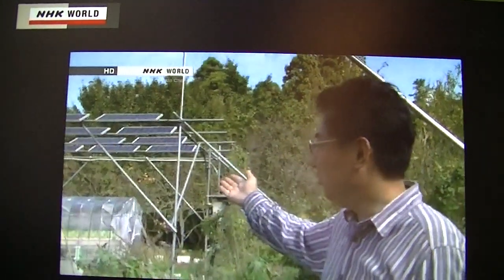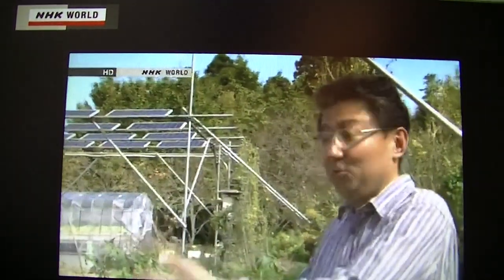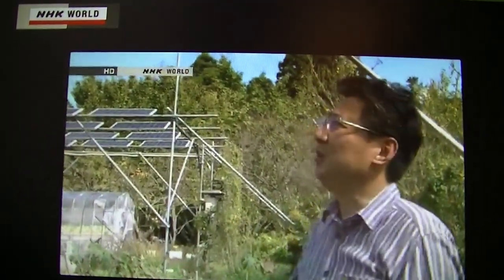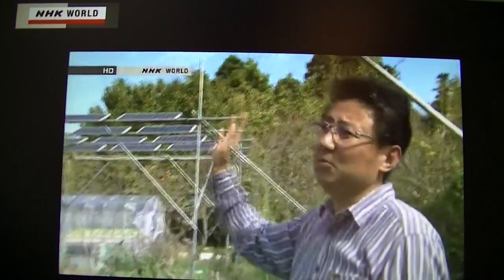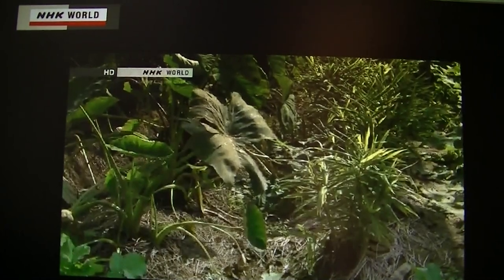For example, Taro needs lots of water, but it evaporates very rapidly. The panels create a suitable amount of shade to reduce the evaporation, and as a result, the yield of Taro here has increased compared to what it was without the panels.